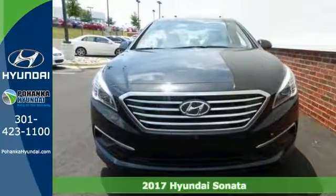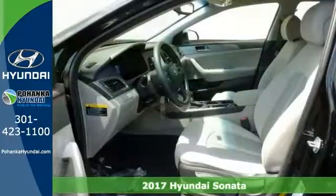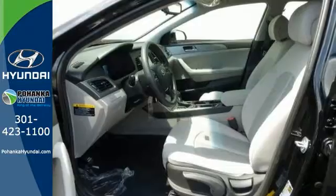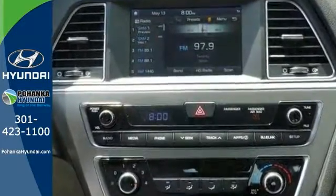It's a very nice 2016 Hyundai Sonata Eco, and it has an ABS braking system as well as a backup camera. It includes a CD MP3 sound system, Sirius XM radio, and this one has the Yes Essentials Premium Cloth Seating.